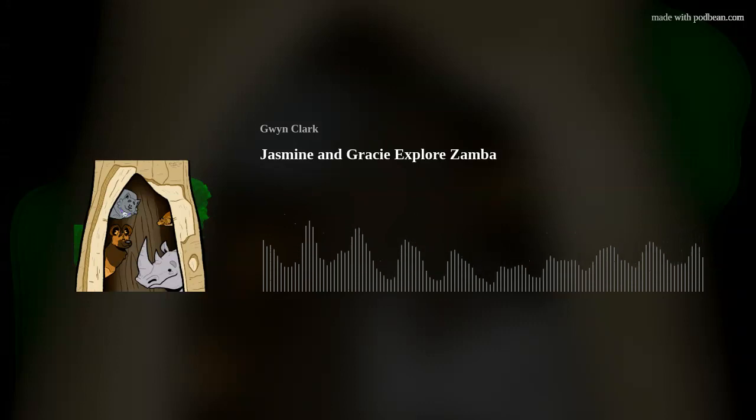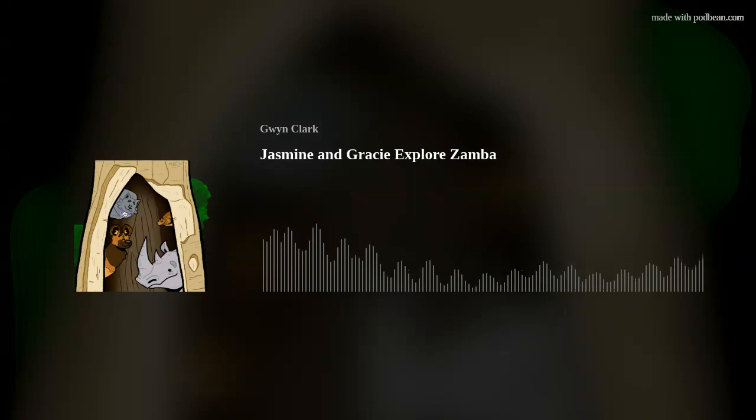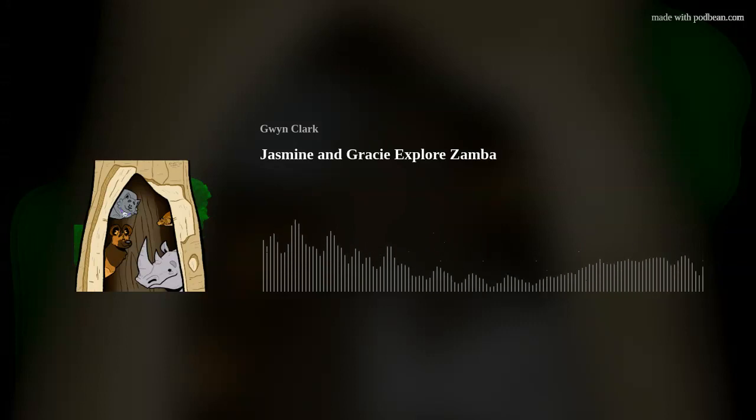Thanks for joining Jasmine and Gracie on their adventure today. Come back next week for the next one. Hello, everybody — it's Gwen here. If you want to know more about the places we visited, just go to our website, jasmineandgracie.podbean.com, and go to the sources page, and you can find out all about the great places that we visited. See you next week. Bye-bye.